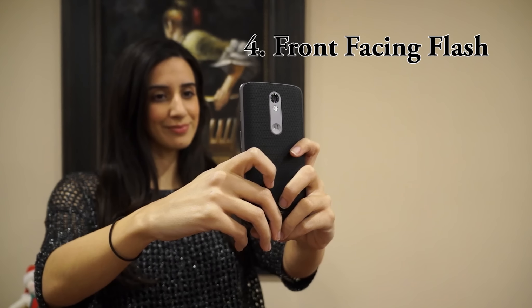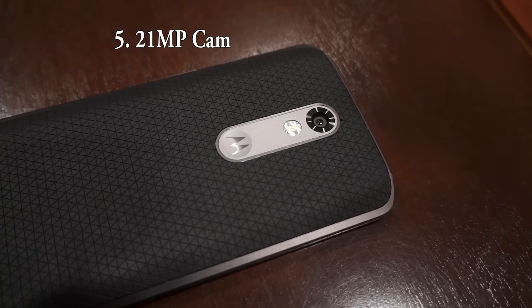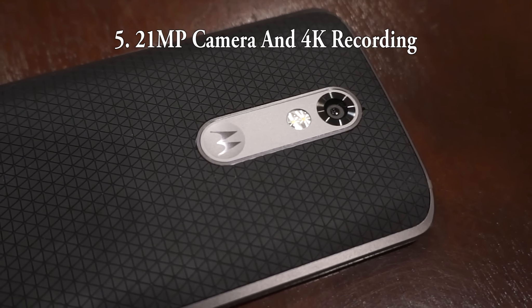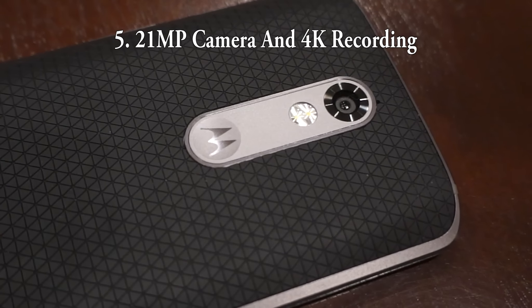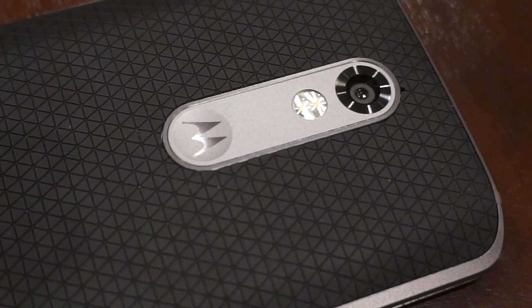Fourth, I like to take selfies, so the fact that it has an actual front-facing flash is a plus. Which leads me to number 5: the 21 megapixel camera and the 4K video recording. It's nice to know that Motorola is ahead of the game when it comes to picture quality — from Samsung to iPhone, the best you're going to get is 16 megapixel.